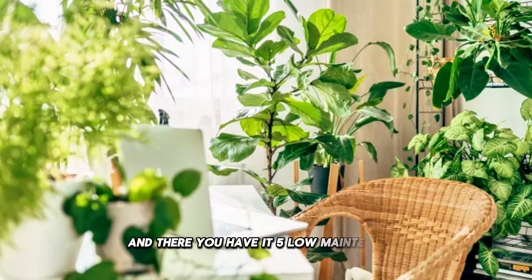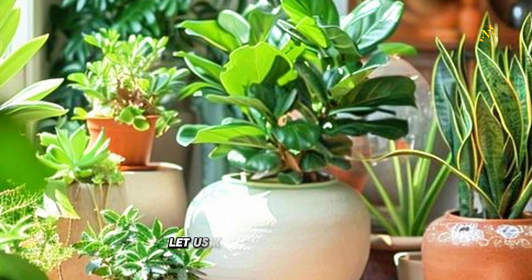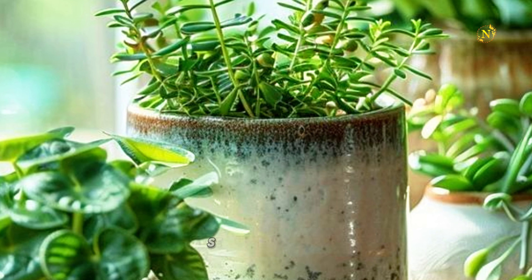And there you have it — 5 low-maintenance, pest-free plants to brighten up your winter. Which one are you adding to your collection? Let us know in the comments, and don't forget to like, subscribe, and hit the bell for more gardening tips. See you next time!